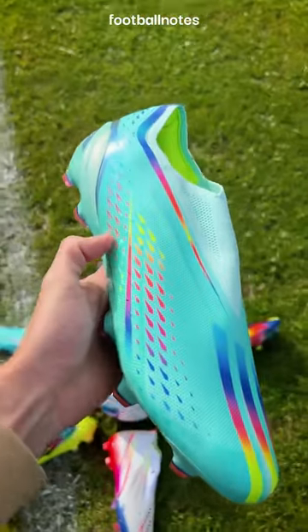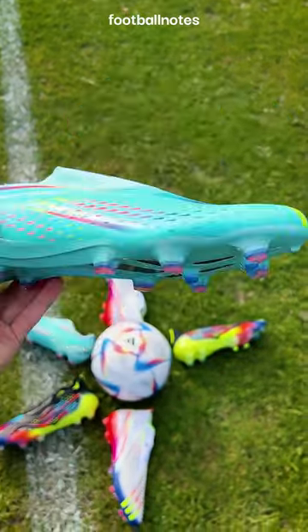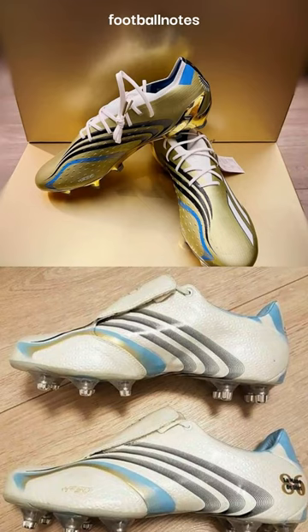All jokes aside, I think the colors of the boots look nice, especially the Speed Flows — 7 out of 10. Messi's custom Speed Flows for the World Cup are amazing; they're modeled after the first boots he wore in 2006 — 10 out of 10.